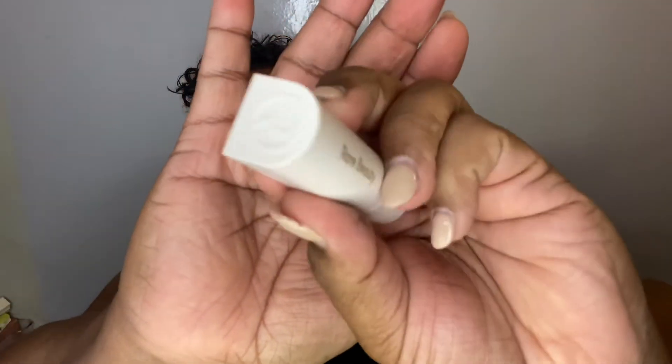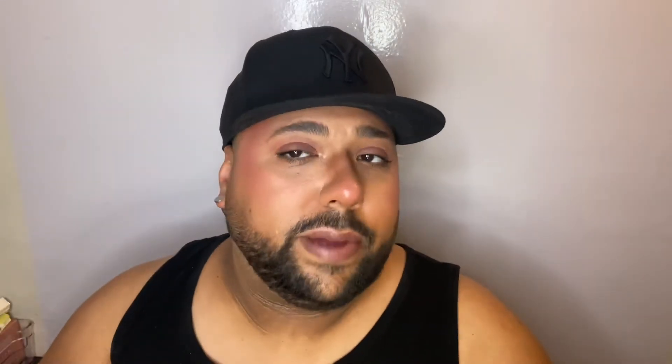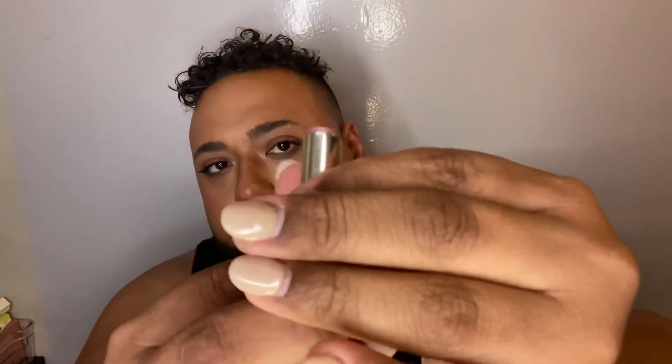The last product is from Rare Beauty — the Word Gratitude Dewy Lip Balm in the shade 'Appreciate,' which retails for $16. It's on my lips right now. The shade is a little deep — kind of brownish but mauve-ish. I'm digging it, it's really cute. I've gotten into the Rare Beauty situation because this stuff is so nice.